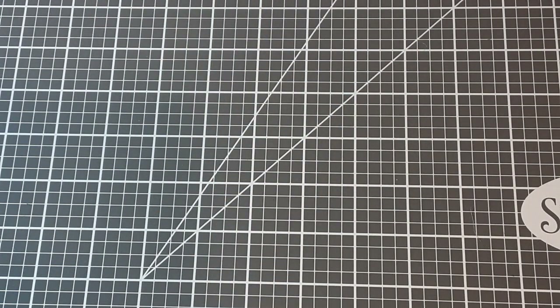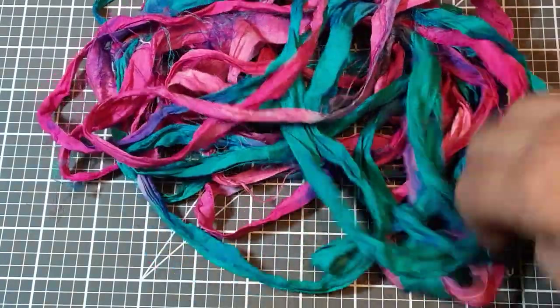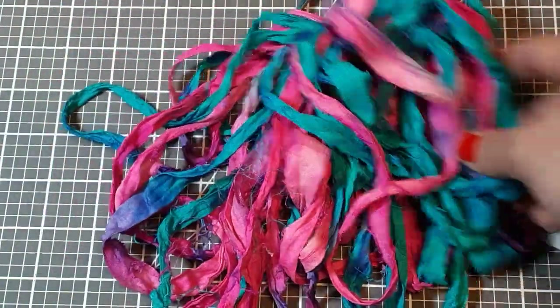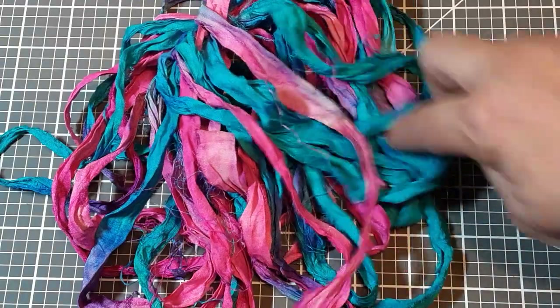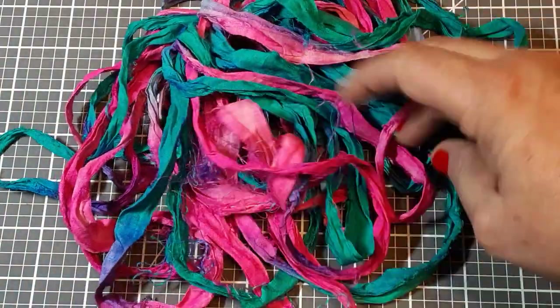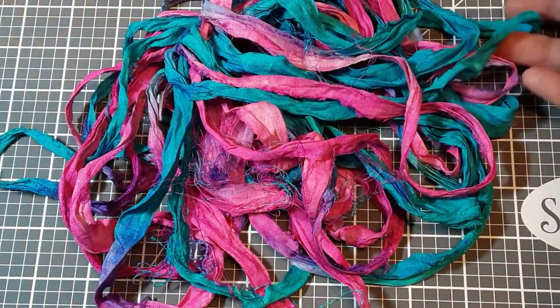And then the last of the Sari Silk that I ordered was this bright blue and pink. I think that will be really fun for summer — I can think of two or three paper collections right now that would go great with this one. You get some purple and pink and of course all this turquoise or teal, and it even mixes in and gives you some royal blue hints in there as well, which is really pretty.